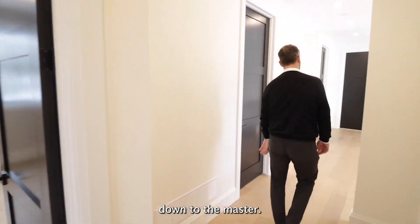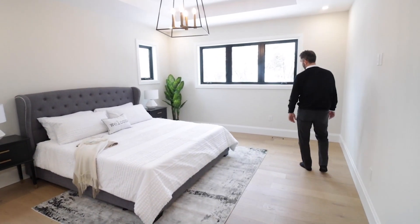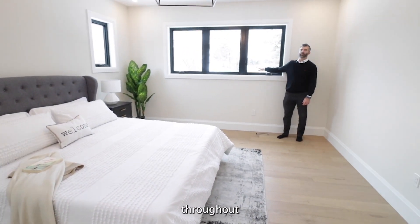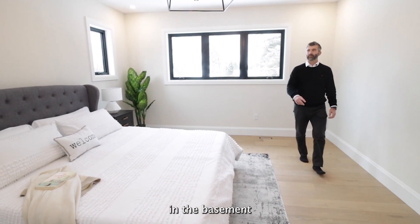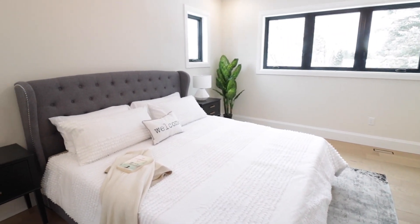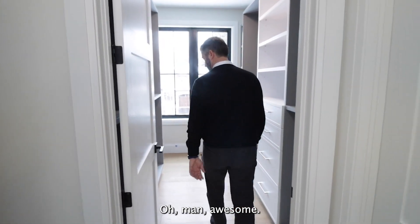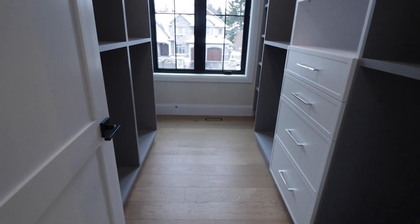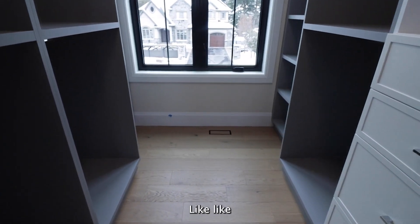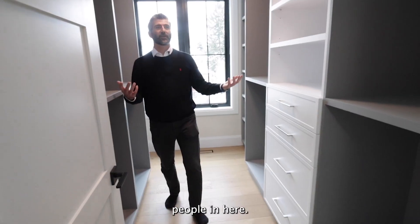Let's head down to the master. How awesome is this? Huge master. Another thing we're going to point out throughout the home is these huge windows — we'll see it in the basement a little bit more. I don't really need to say anything in this one — you could keep people in here, it's crazy.